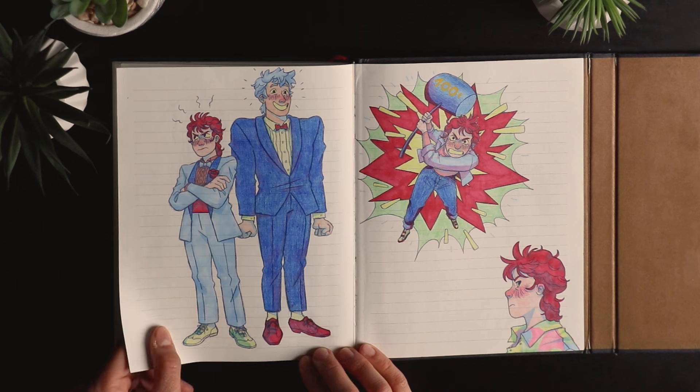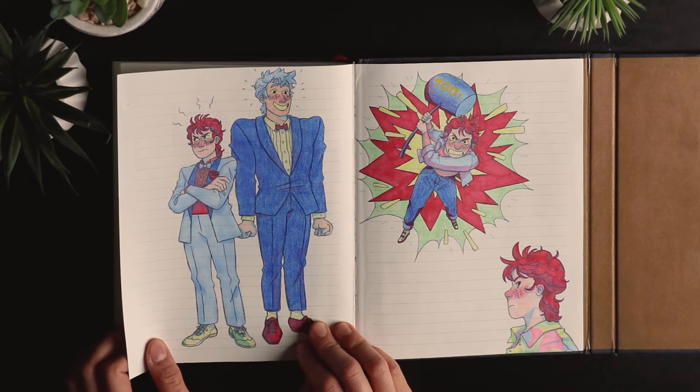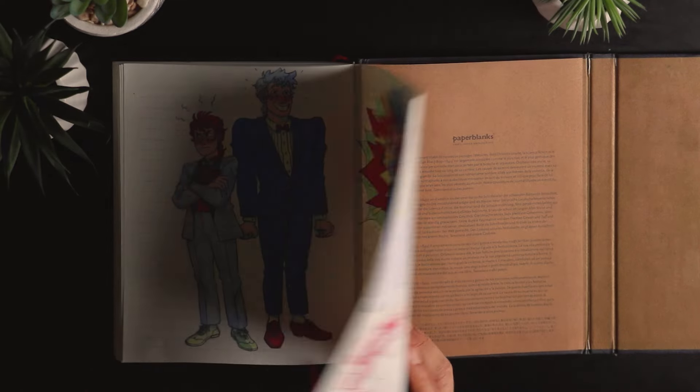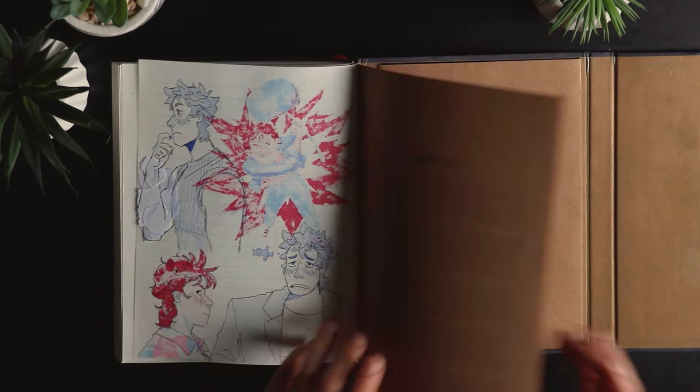More City Hunter doodles — these were from episodes that didn't exist in the manga but were made exclusively for the anime. It was a really cool episode. And we're already at the end with more City Hunter doodles — yay!